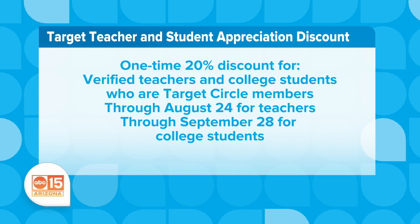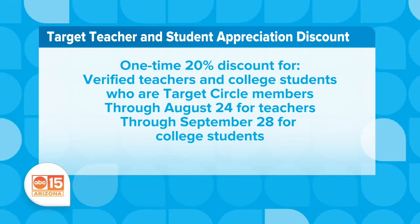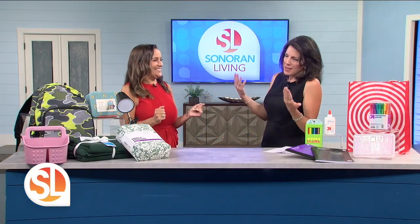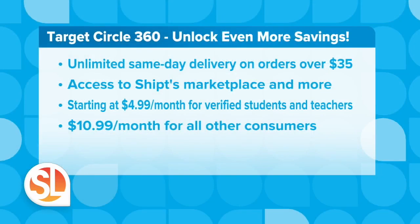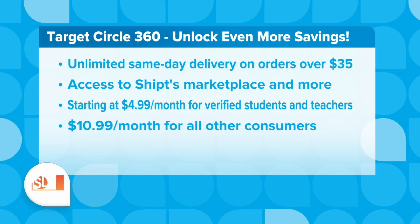Talk to me about your loyalty program, because everybody loves when they shop somewhere and get a little something in return. There are two options: the free Target Circle loyalty program, where you have rewards and deals, and then you have that and more with the Target Circle 360 subscription. That gets you everything you'd get with the basic plan, but a whole lot more.